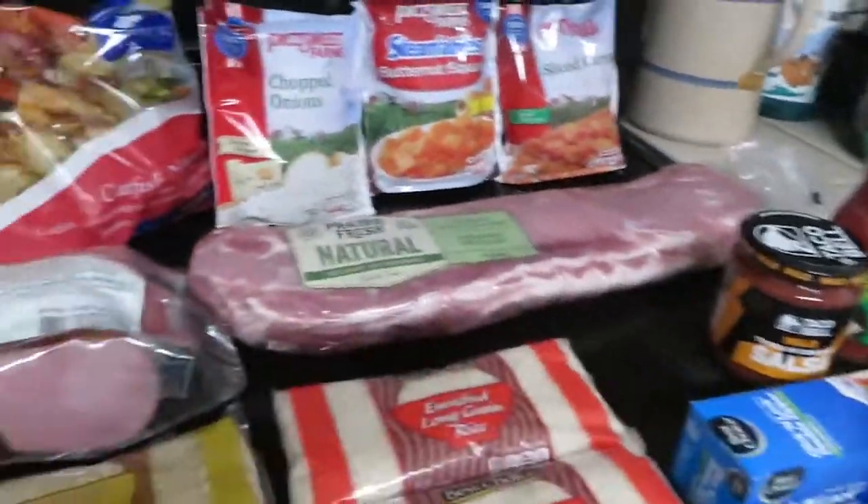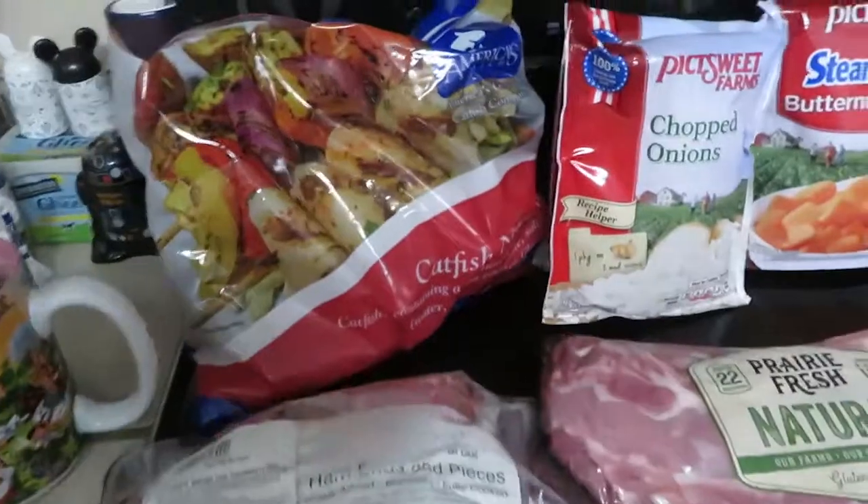Hey y'all, it's Kim and today I've got my weekly grocery haul. All I went to was one store — a real quick in and out trip to Ramey's. I didn't get a whole lot but I decided I needed to stock up on a few things. They did have a couple of good deals so let me show you what I got. This is everything I got at Ramey's this morning.